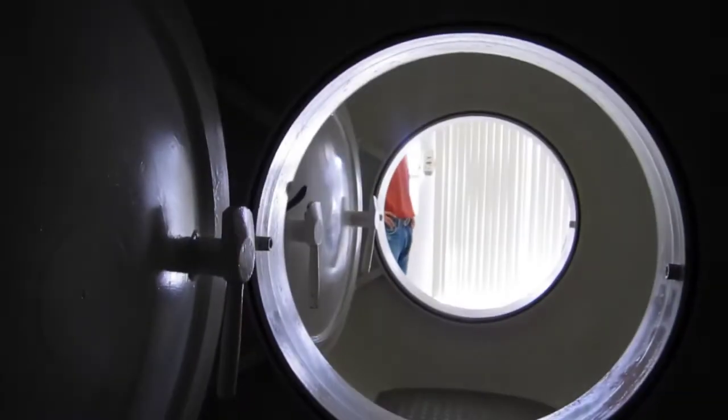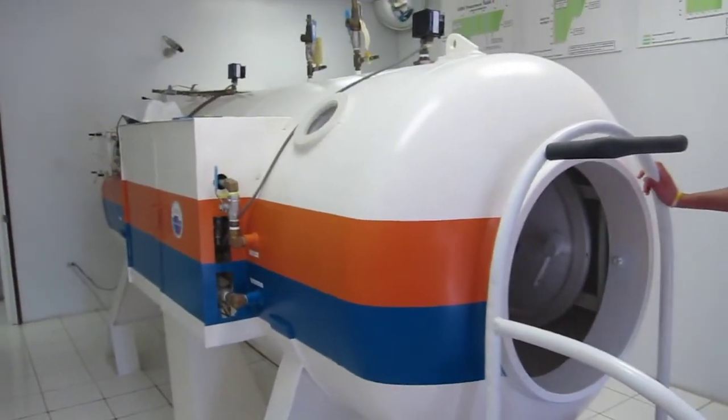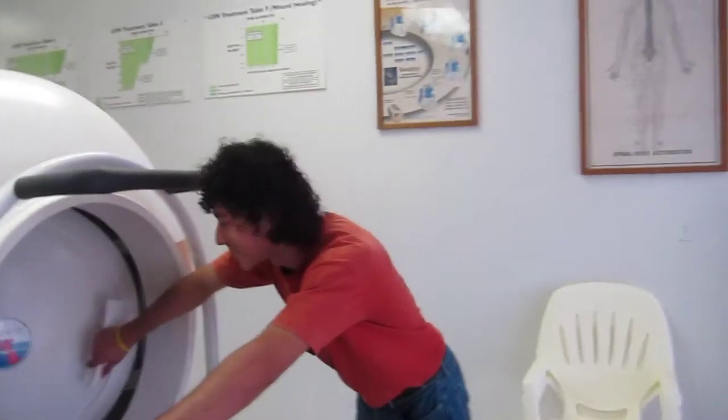Then two and a quarter hours the next day. This is the hyperbaric chamber — it was so nice to come out at the end. What an experience. Have you spent five hours in there before?